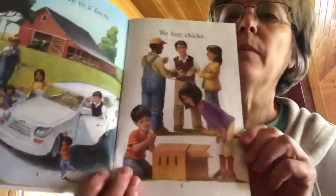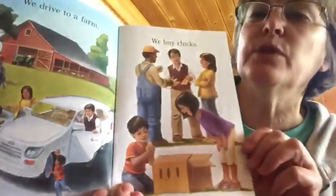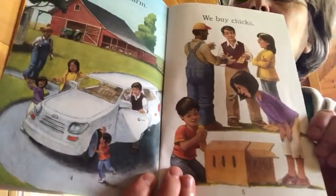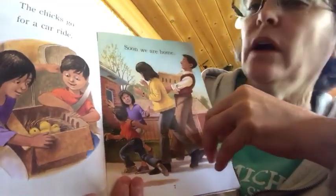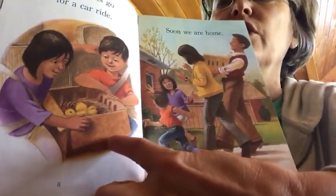We drove to a farm. We buy some chicks. The chicks go for a car ride. Soon we are home. You can see the chicks are in the box.